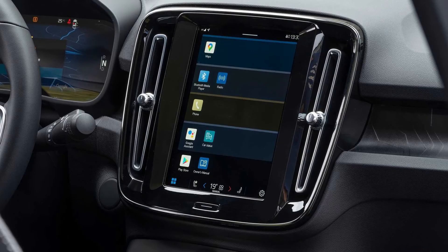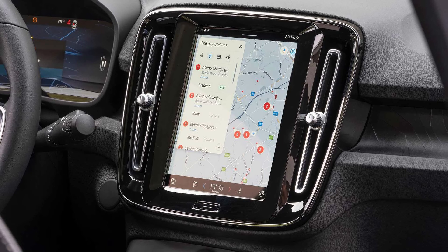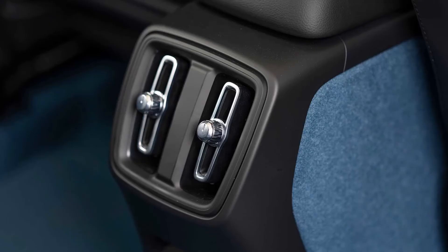Part of the cabin's appeal is a tinted panoramic glass roof, which actually improves front headroom relative to the XC40 in spite of the lower roofline. The same isn't true in back, however — a 3-inch headroom cut means any rear-seat passengers over 6 feet tall have to hunch.